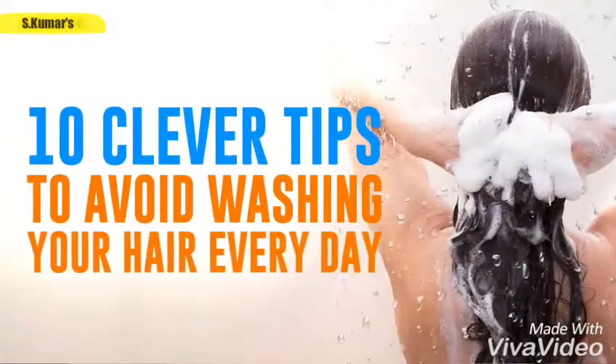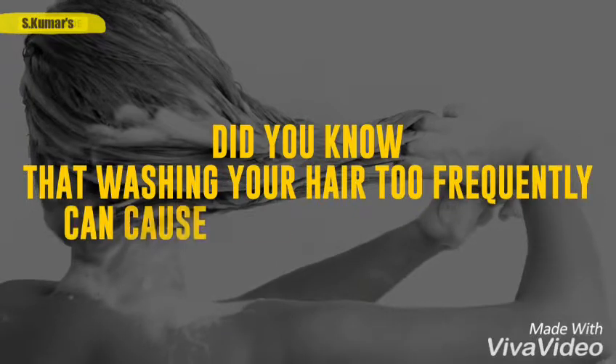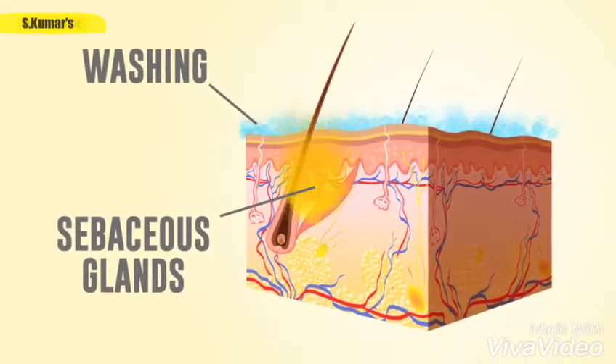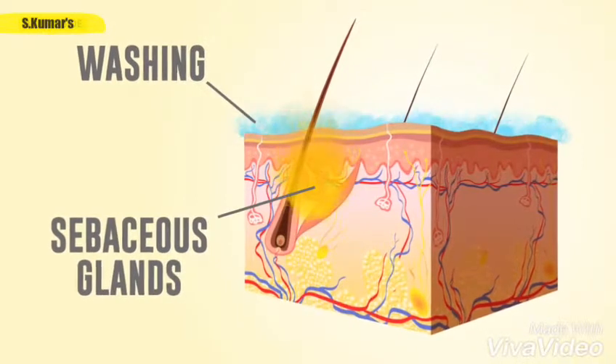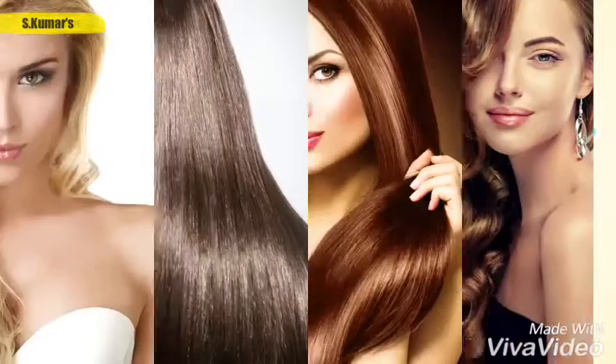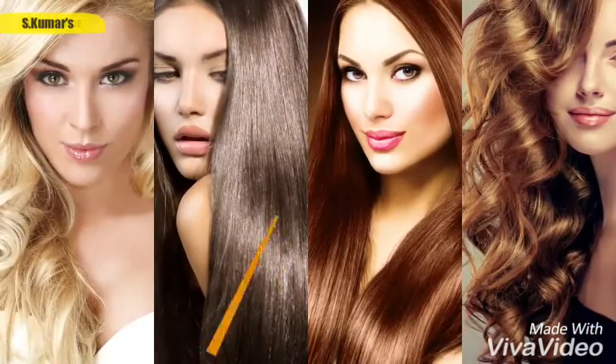10 Clever Tips To Avoid Washing Your Hair Every Day. Did you know that washing your hair too frequently can cause more harm than good? Constant washing causes your sebaceous glands to produce more fat, and as a result, you're stuck in a vicious cycle. No worries — we prepared a list of tips that will help you wash your hair less often and still look gorgeous.